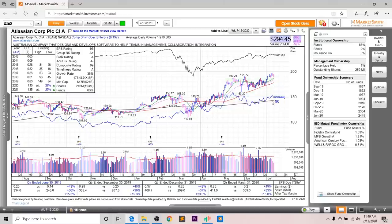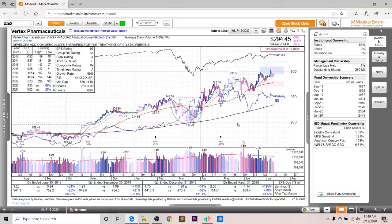Next up, we've got Vertex, which was also on my list last week. Overall, you can see very substantial sales and earnings growth the past few quarters, and it is accelerating — which is great to see. Last quarter, earnings were up 125%, sales up 76%, and margins up 44.5%. Looking at the annual EPS, in 2020 it's supposed to grow 68%, and in 2021 a further 23%, with revisions upward as well.